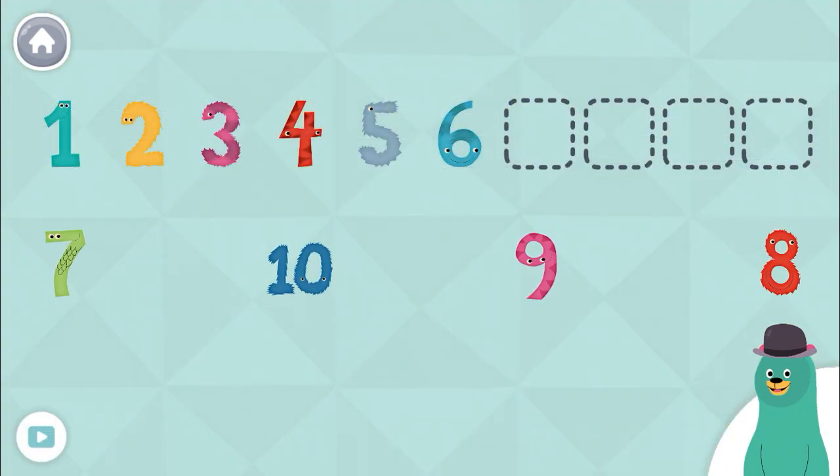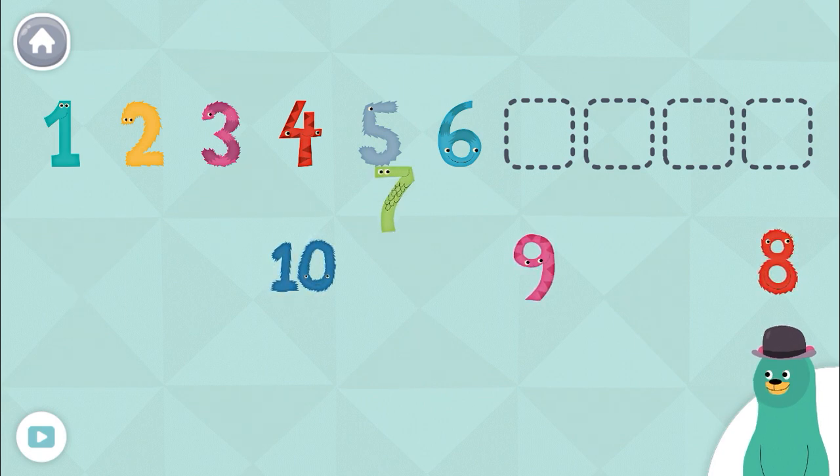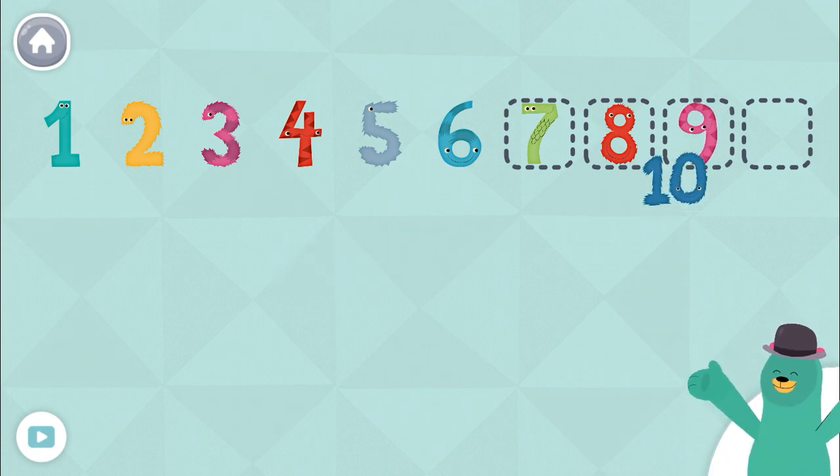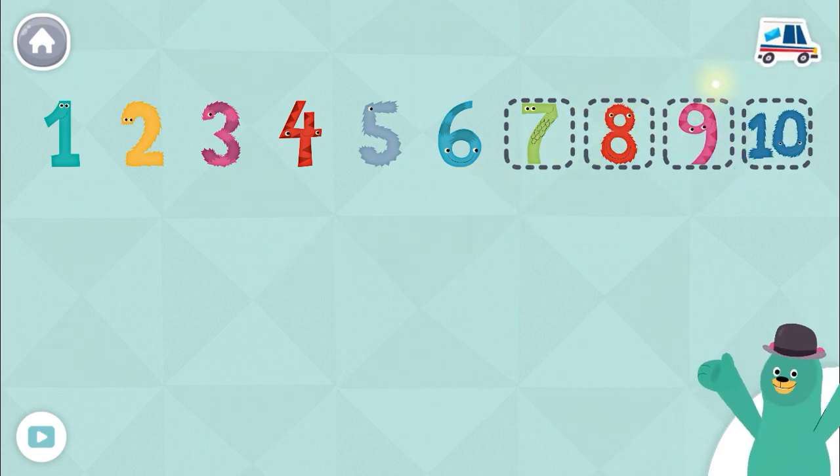Complete the line of numbers by dragging the correct numbers to the dotted squares. Seven. Eight. Nine. Ten. You put the numbers in order.